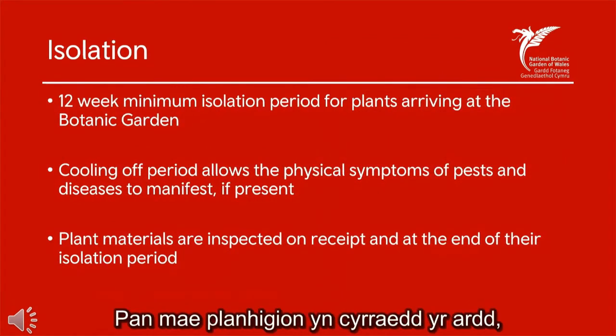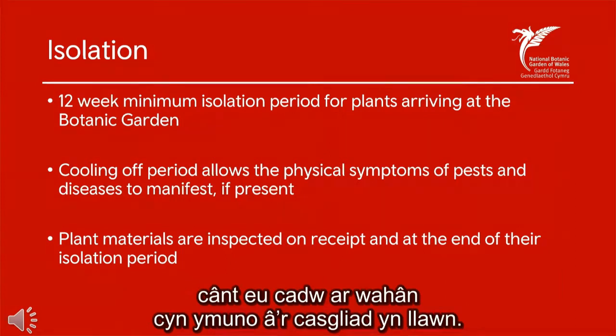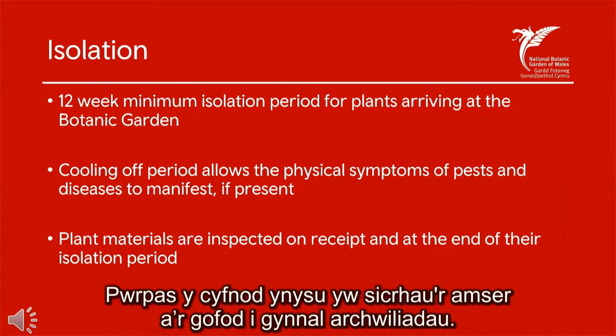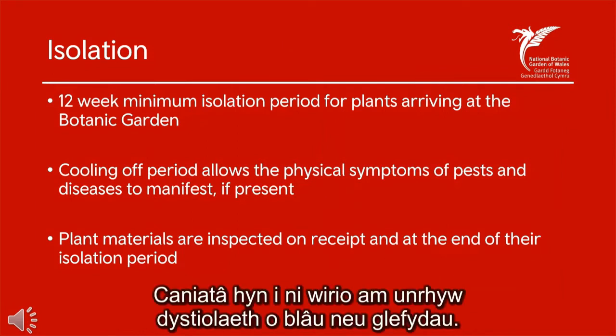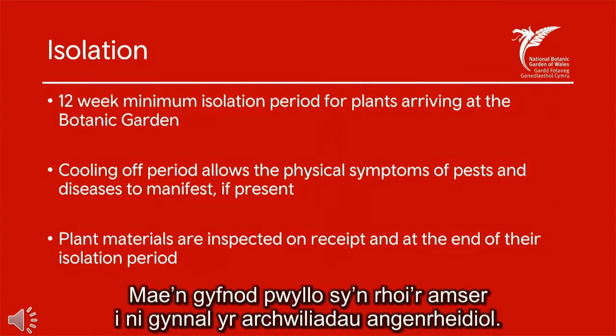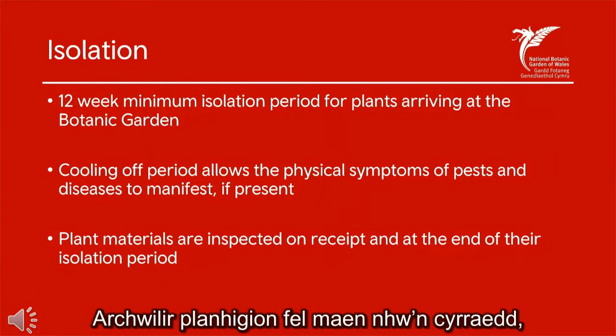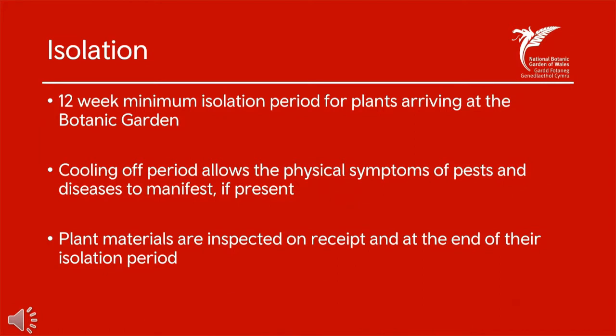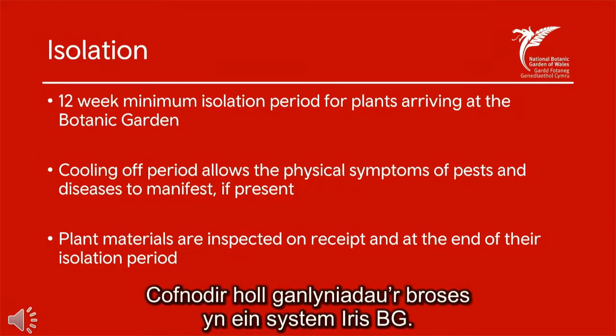When plants arrive at the Botanic Garden, they are isolated before they fully enter the collection. They are assigned an accession number, but they are kept in a plant reception for a minimum of 12 weeks. The isolation period is designed to provide the time and space for inspections — it allows us to check for any physical evidence of pests and disease. Plants are inspected upon arrival, inspected intermittently, and also inspected before they finish their isolation period and are incorporated into the collection. All these results are recorded on our IRIS-BG system.